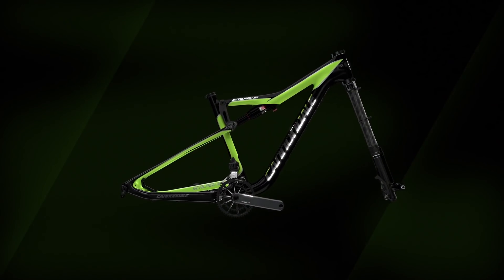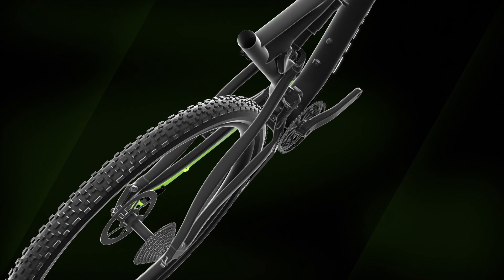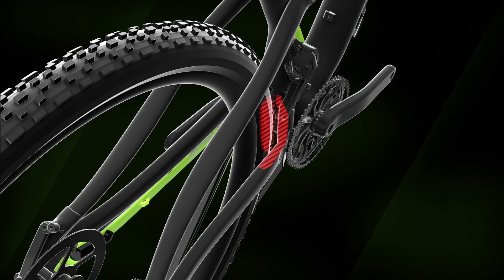But as you can imagine, getting there with big wheels is pretty tough. As you move the wheel forward and the stays get shorter, you run out of clearance pretty quickly up in this area where the swing arm meets the frame. The tire begins to run into the chainstays, it runs into the front derailleur, and you run out of room pretty quickly.